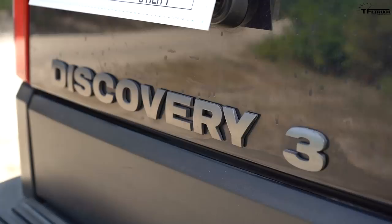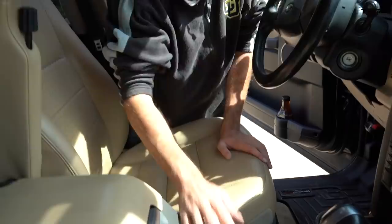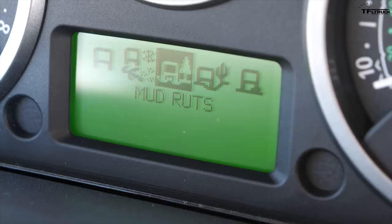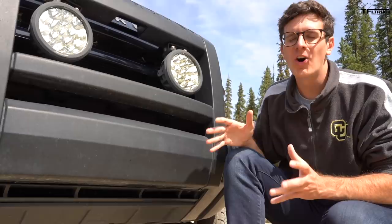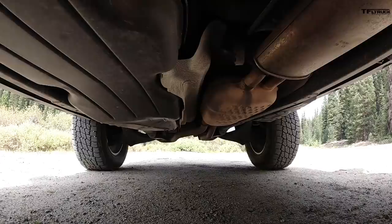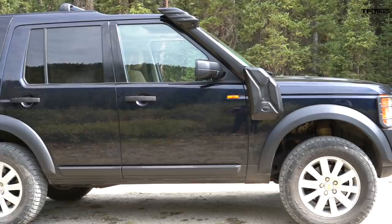The Land Rover Discovery 3, or LR3 in the US, is in my opinion the single most important Land Rover ever because it started a whole new era. It was the first car ever with terrain response - now common in many vehicles - letting you dial in exactly what kind of terrain you're driving over. It also has air suspension as standard and a high-low transfer case. Additionally, it was the first all-new model since 1989, featuring four-corner air suspension, four-corner independent suspension, and something called an IBF or integrated body frame - a combination of unibody and body-on-frame construction - plus an all-new engine.